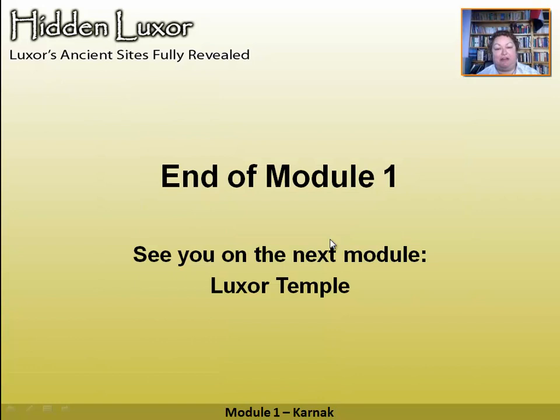So that's the end of our biggest module. Karnak is so massive there's so much to see — I really think you could spend two or three days just doing Karnak. Apologies for keeping you for so long. The next modules are not as long. See you on the next one — Luxor Temple.